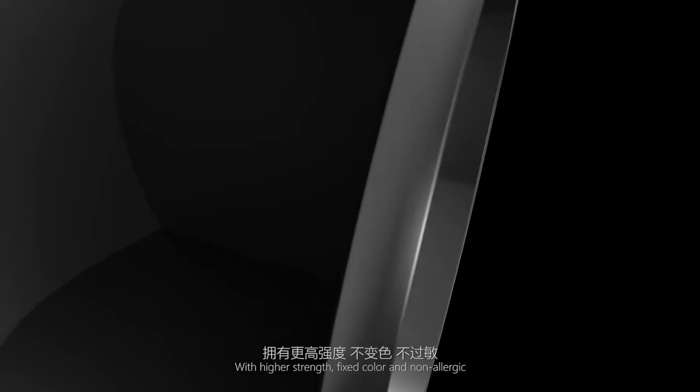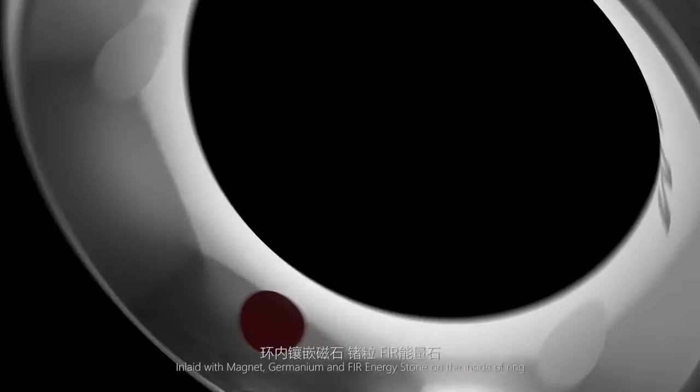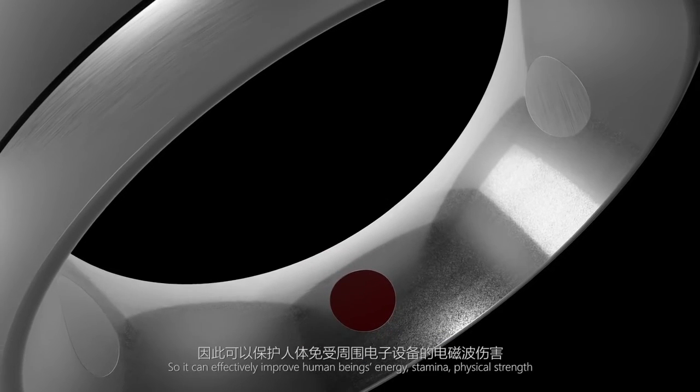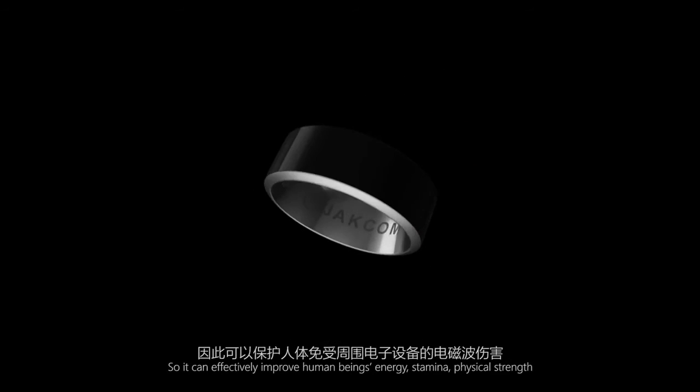With higher strength, fixed color, and non-allergic. Inlaid with magnet, germanium, and far energy stone on the inside of the ring, so it can effectively improve human beings' energy, stamina, and physical strength, and also can block electromagnetic waves.